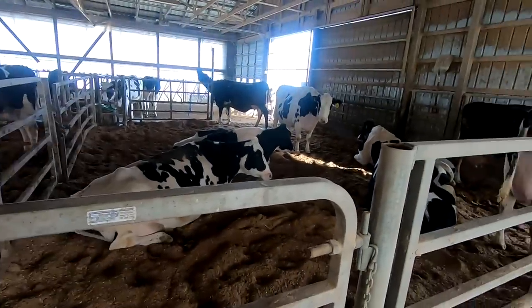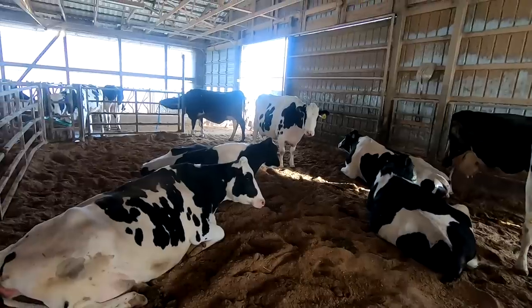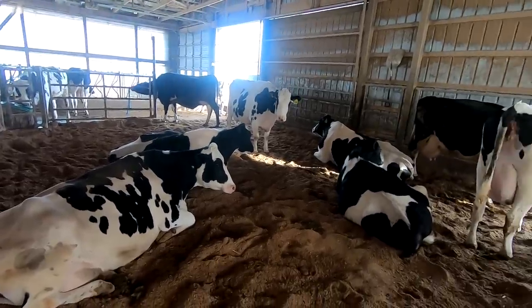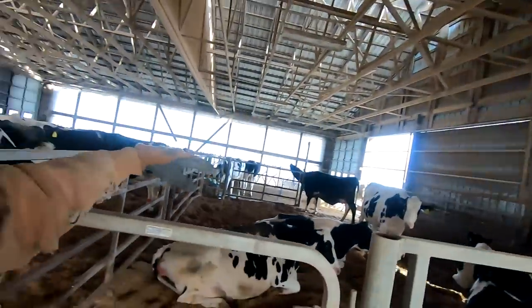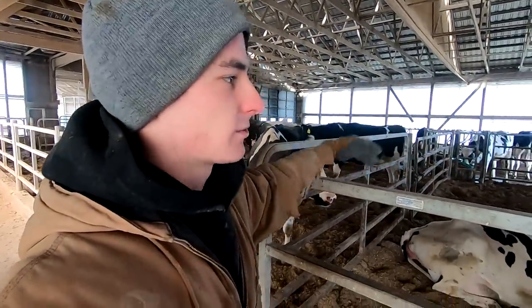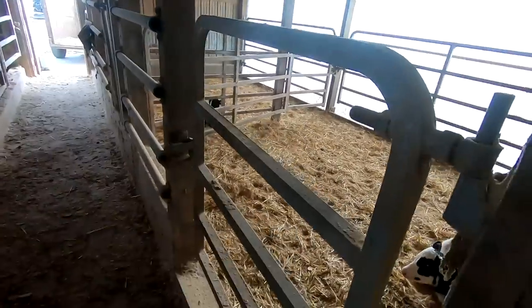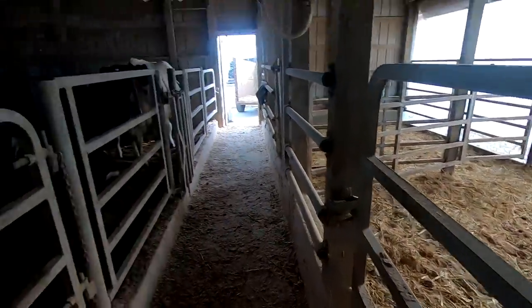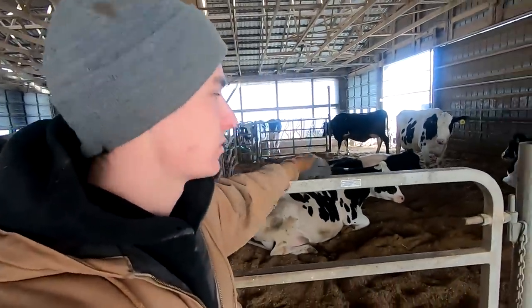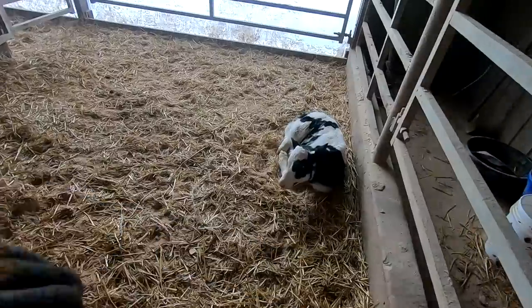Right beside here is the pre-fresh pen. These cows are all due to have their calf within the next two to three weeks, and we move them up here from the dry cow barn. They get a little different feed ration and we can watch them more closely when they're about to have their calf. Ideally we move them over to the calving pens, though we do have calves born in this pen as well, and then we pull them across here until we move them out.